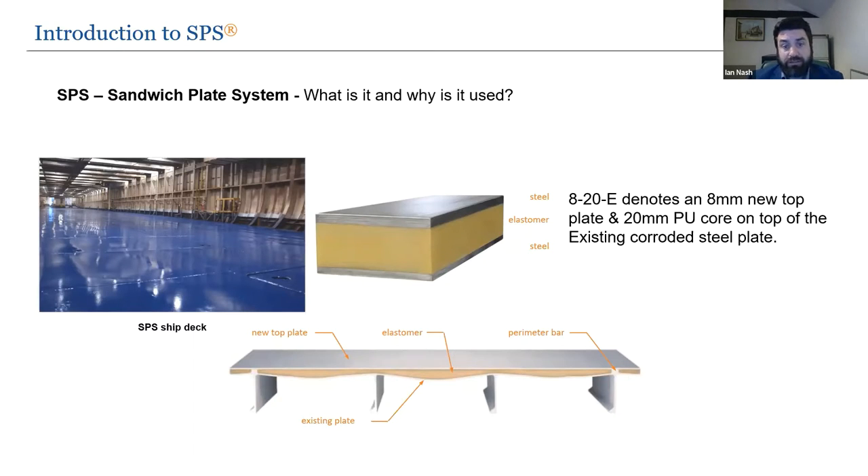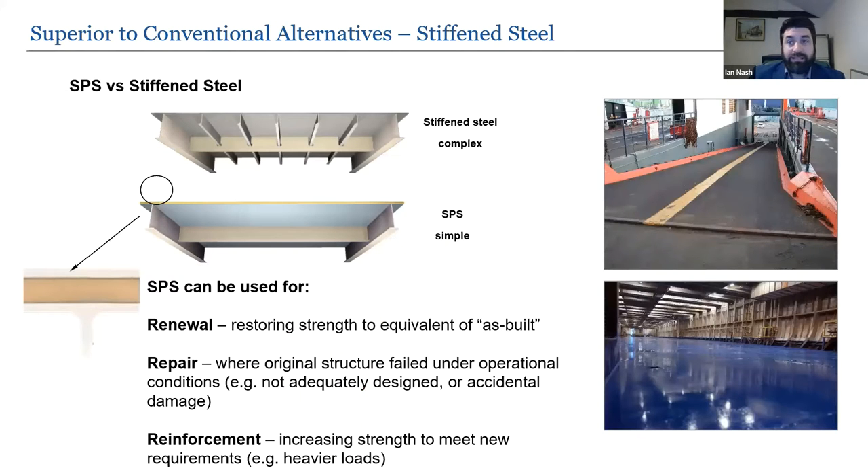In the presentation you'll see notations referring to SPS sizes — for example, 820E means an 8mm new top plate with a 20mm PU core on top of existing corroded steel, and this is a patented system. Comparing a traditional stiffened steel panel deck with an SPS equivalent, the primary stiffeners are still present but secondary stiffeners are not required because the polyurethane bonding both face plates acts as a million little stiffeners in itself.